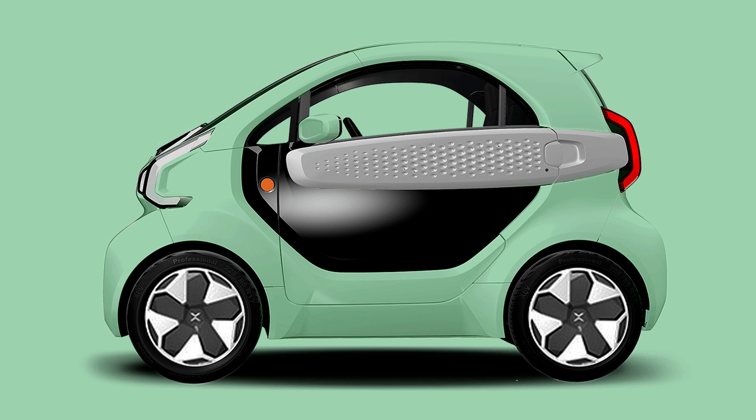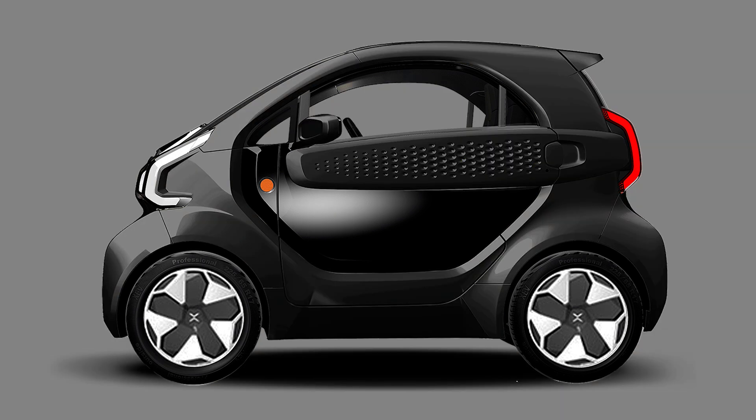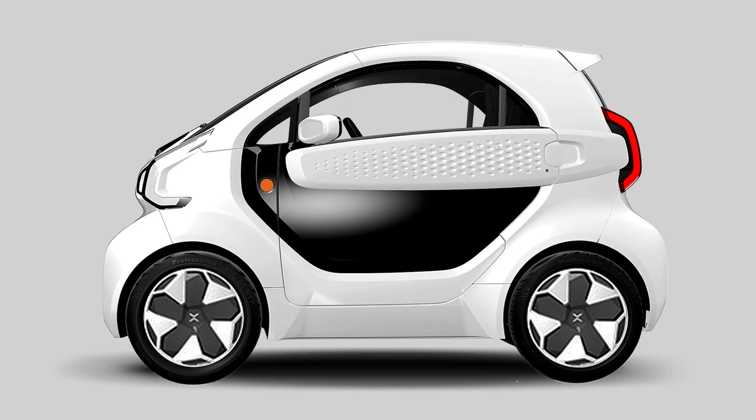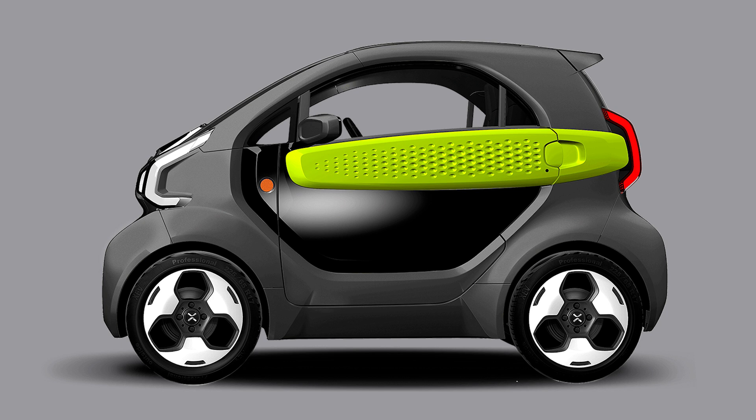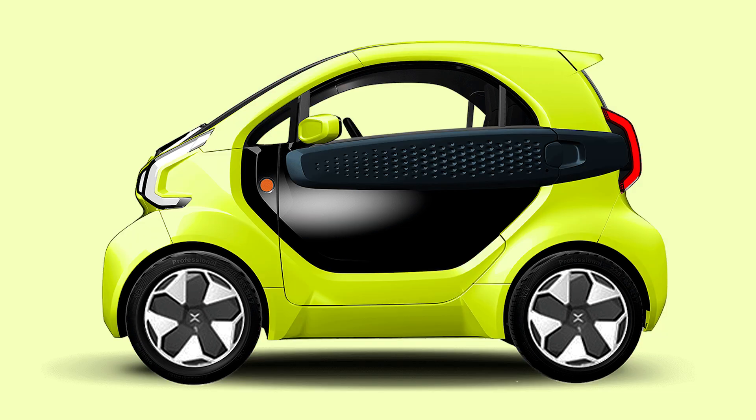Now, let's talk about the price. The Yoyo Easy starts at €11,900 after grants — yep, you heard that right. And if you're feeling fancy and want more advanced features, the Yoyo Pro can be yours for €15,850 after grants. And remember, if your Yoyo's battery gets low, just swap it out — like changing socks, but way cooler and less embarrassing.